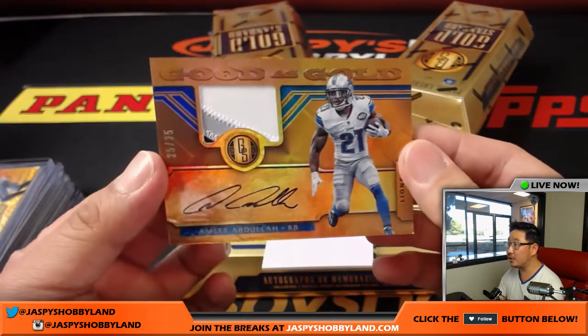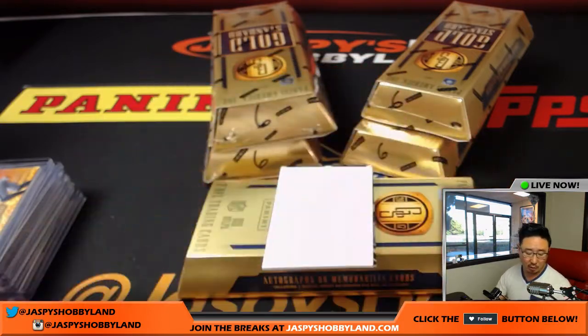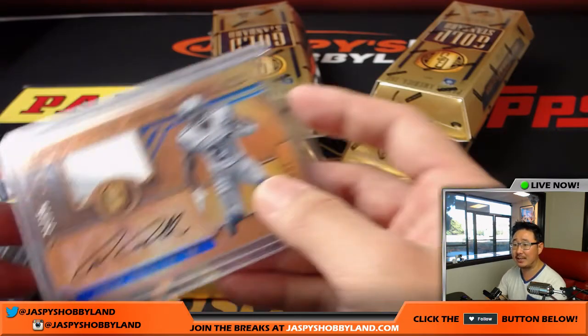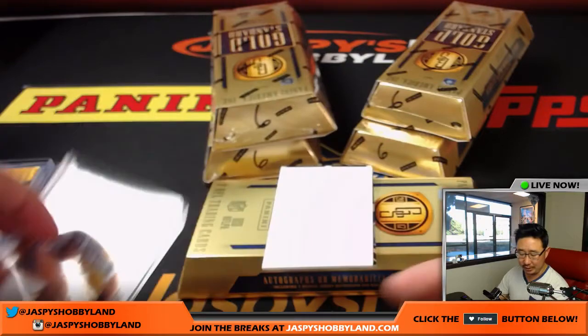Fear Amir — Good as Gold, three-color patch and autograph, 25 out of 25 for the D-Town Lions. That goes to Kevin Smith. Amir Abdullah was looking like he was going to have a decent season until some foot injury issues.